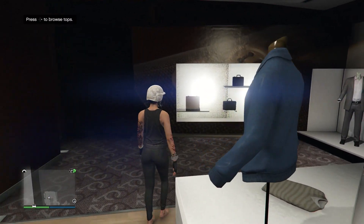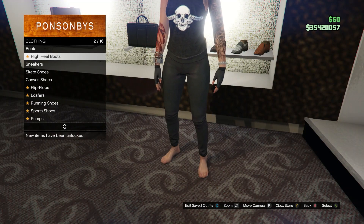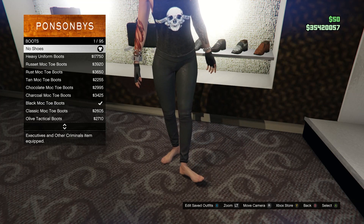After you get the pants, head over to your shoes. Click on any selection of shoes — it doesn't matter — and go ahead and put on no shoes, which is on slot 1.